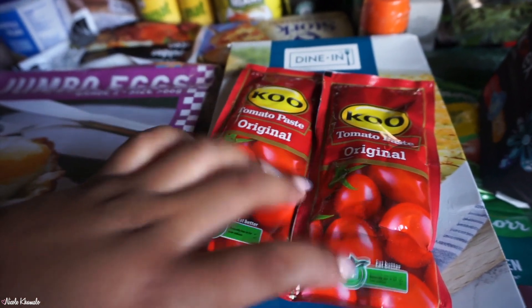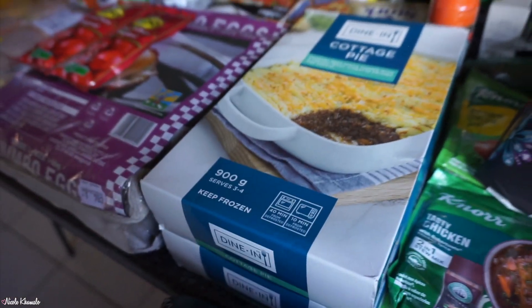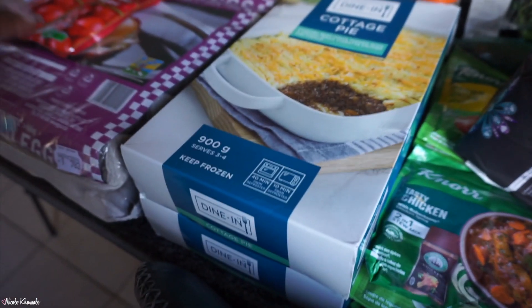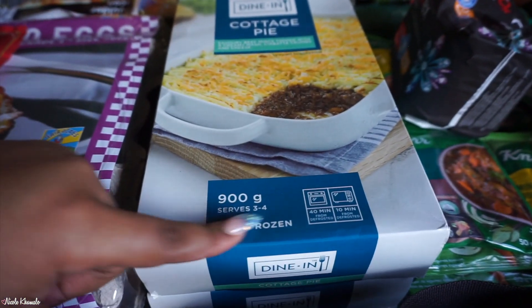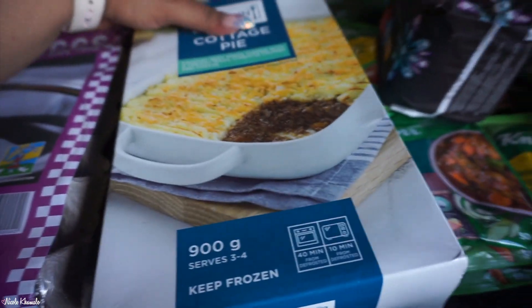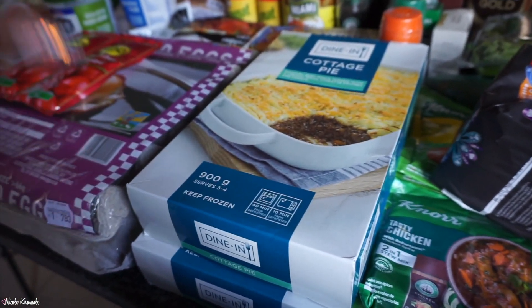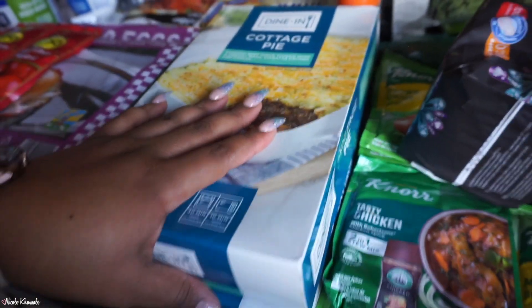We got two of these tomato paste sachets because we had two left from last month. And then we saw these for the first time at Macro — they were in the freezer section — these are two cottage pies. You put them in the microwave for 40 minutes. The portion seems small even though it says it serves three to four, so I think we'd have these with vegetables and meat as more of a side. We got two boxes.